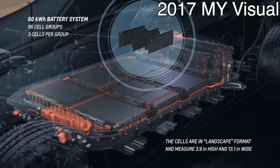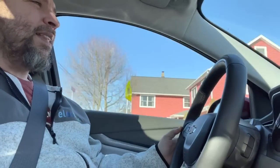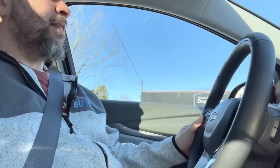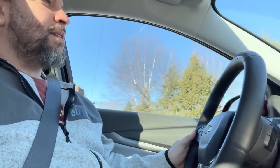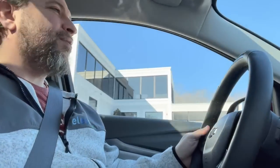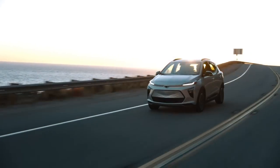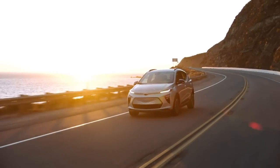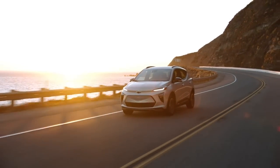Overall, this is a great car. The fact that they could get it down around $30,000, and if they can get that federal subsidy back, then it's like a $23,000–$24,000 car. And then in California, New York, New Jersey, Colorado — places where there's a state incentive — you're talking under $20,000 for this car. GM did all the right things to get the price down.